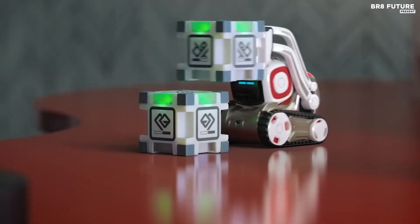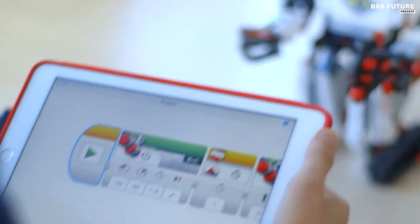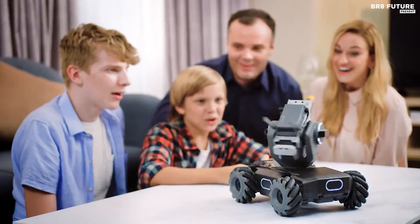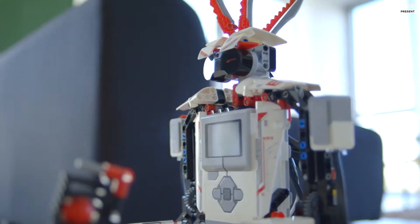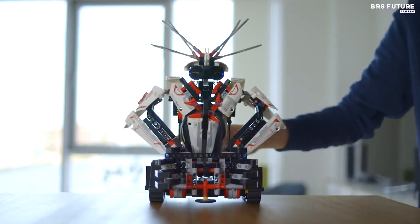Robots have long been awe-inspiring for adults and children alike. Is it their superhuman intelligence, or is it the fact that they have been replicated many times in movies, television shows, and other forms of pop culture? There's something inherently cool about them that's difficult to define. Whatever it is, kids love them, and robot toys are a great way to entertain and educate your kids.